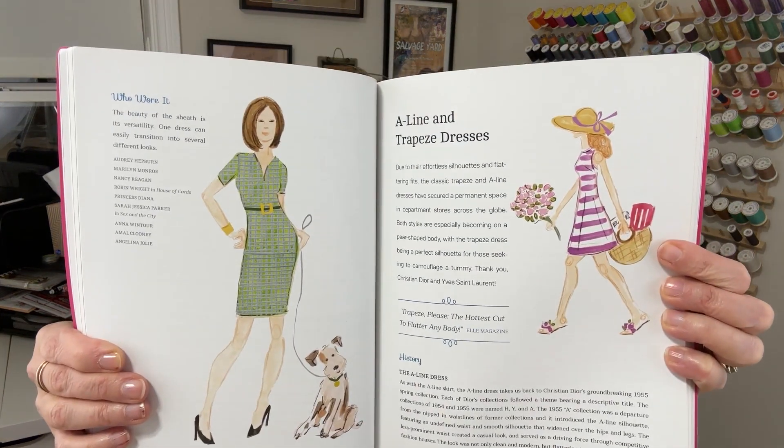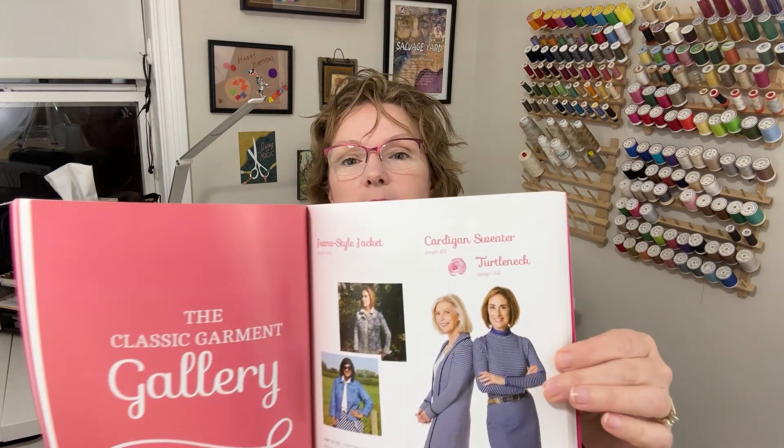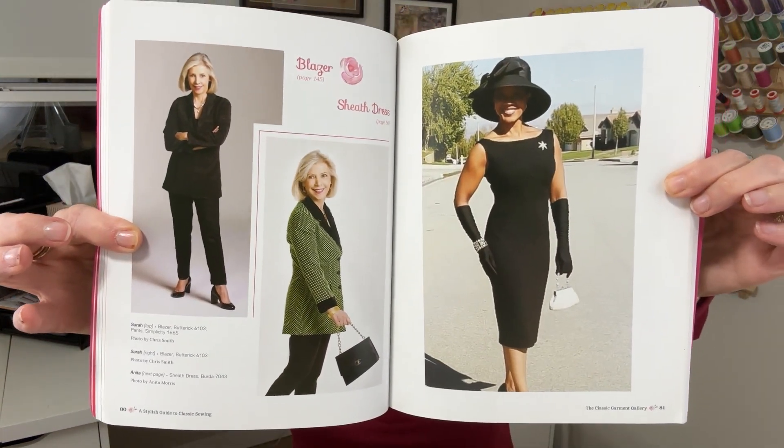Here we're in the dress section with A-line and trapeze dresses. It's so cute. In the middle of the book they have actual photographs of each of the types of garments — they call it the classic garment gallery. On this first page, they've got a jean-style jacket, a cardigan sweater, and turtleneck. Here's another one: a blazer and a sheath dress. There's even a section in the back for menswear and wraps — they get their whole section there.